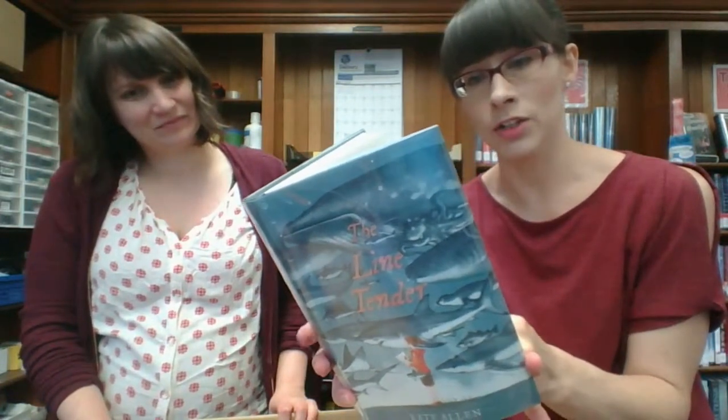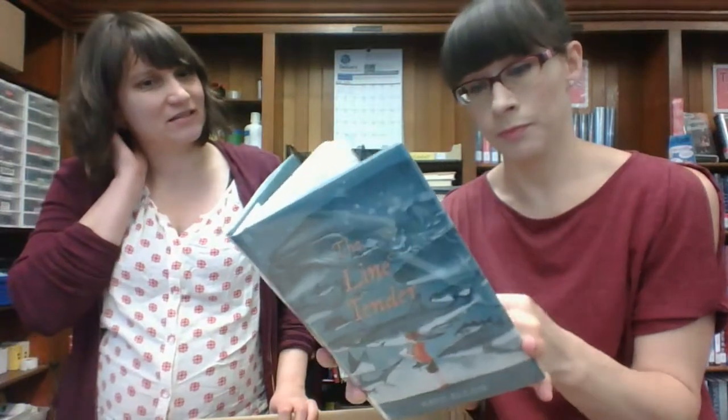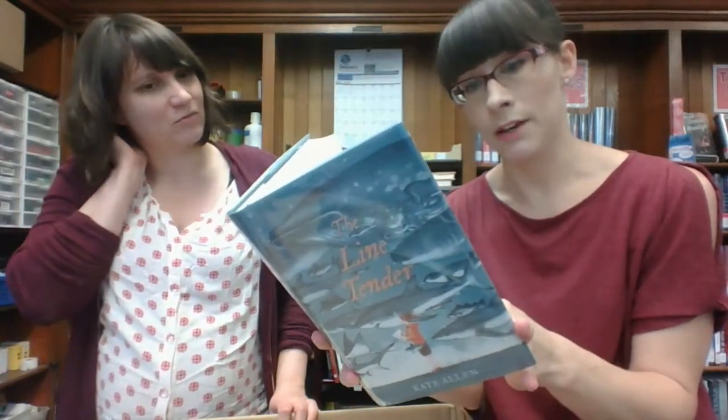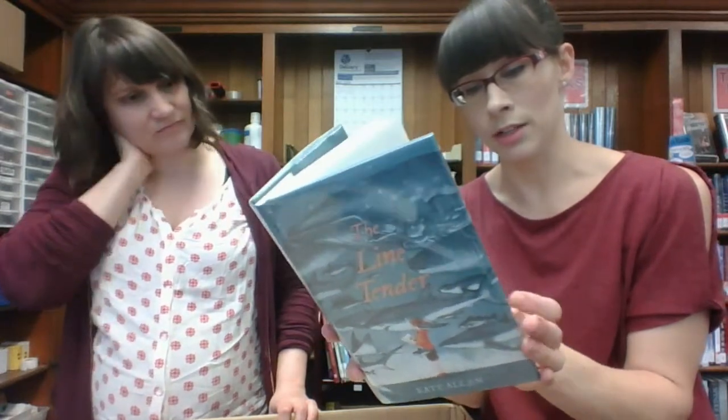The Line Tender — I really like the illustration on the front. So Lucy's training to be a marine biologist. I really like the cover. And it takes place in Cape Cod. Is this the one where her friend dies? Her father is depressed — sounds like it's sadder, but still pretty.